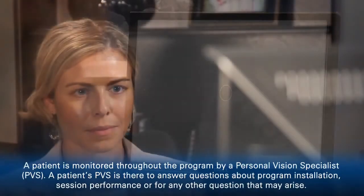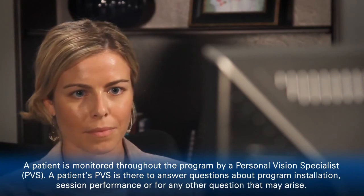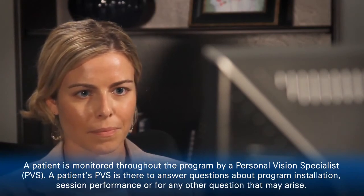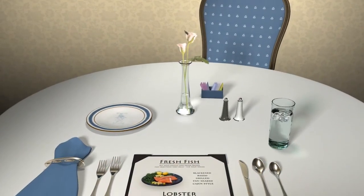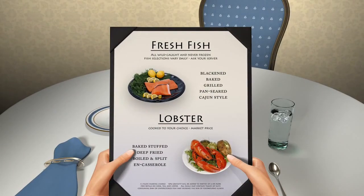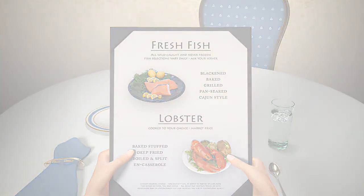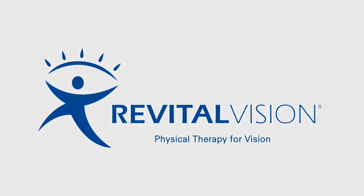Recent data shows a three-times improvement in contrast sensitivity. This means brighter, crisper, sharper vision. As the world's only proven non-invasive therapy to dramatically improve your vision, RevitalVision can contribute to an increased quality of life. If you would like to learn more, ask your eye care professional today about the RevitalVision training system.